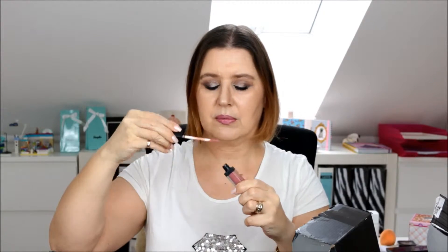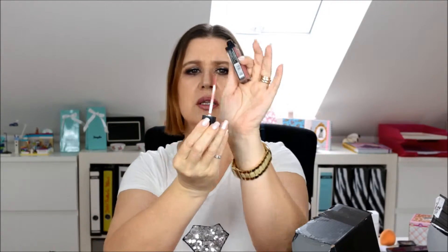One is called 'Bare All' and the other one is called 'Liquor.' I also got a liquid lipstick called 'Matte Me' — they have a big wand but no scent.